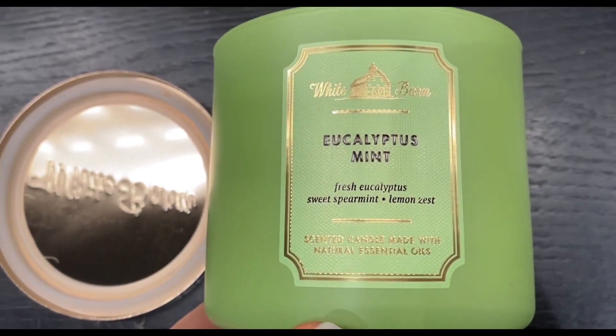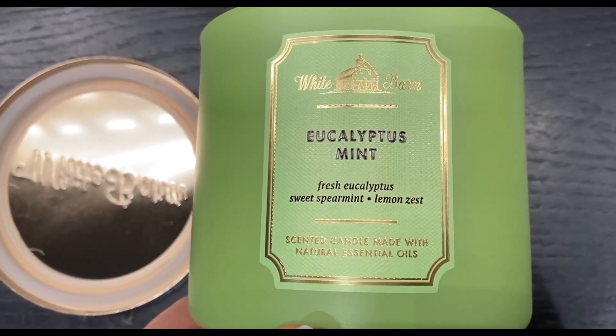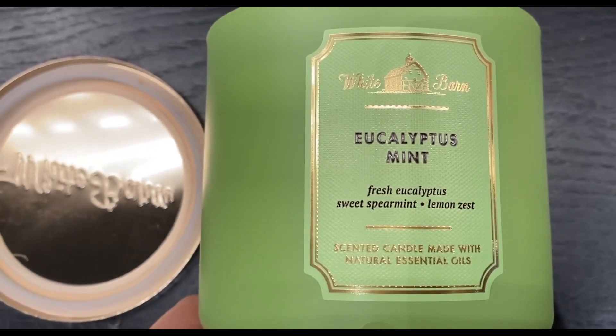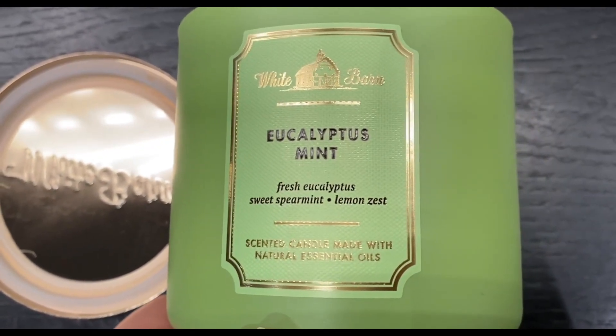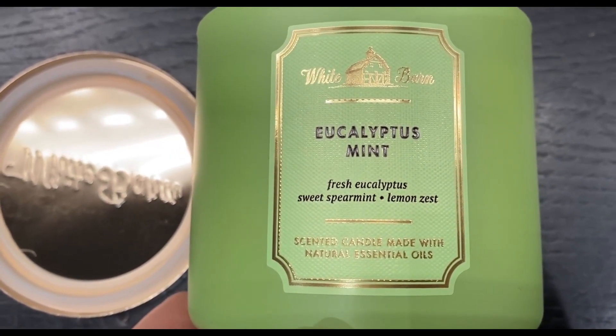This Eucalyptus Mint is a must-have for anyone seeking a fragrant, long-lasting, and aesthetically pleasing candle. It brings a sense of calm and relaxation to any space, making it perfect for both everyday use and special occasions. We highly recommend trying it out — you won't be disappointed.